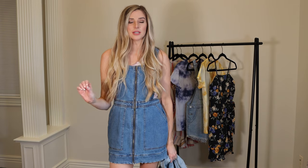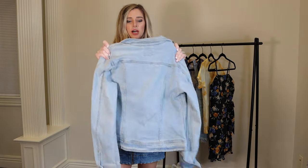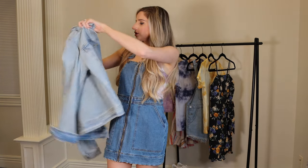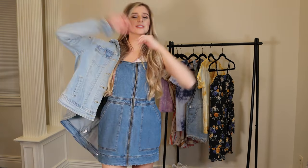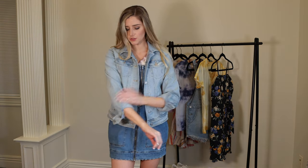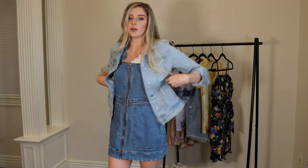A super easy way to transition this into spring is to wear it with a jean jacket. I got this beautiful light wash jean jacket from Target — it's their Universal Thread brand. I got it in an extra small and it fits really well. The sleeves are easy to roll up and it does fit a little big, so size down. This retails for $30 at Target and is worth every bit of that price — great quality denim jacket.